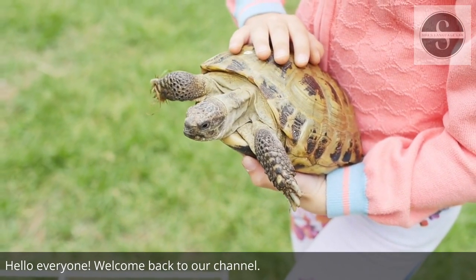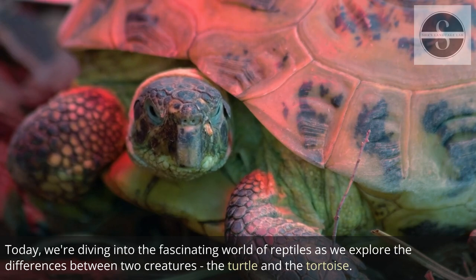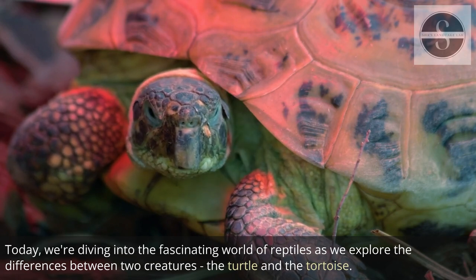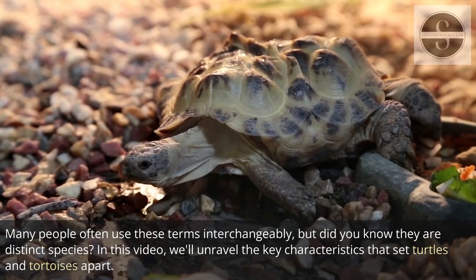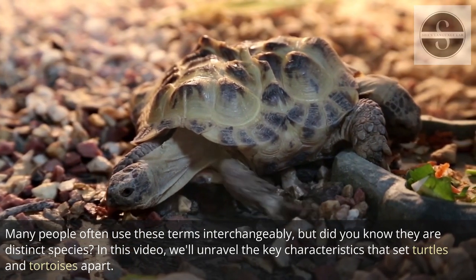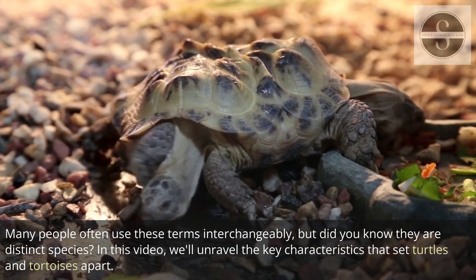Hello everyone. Welcome back to our channel. Today, we're diving into the fascinating world of reptiles as we explore the differences between two creatures: the turtle and the tortoise. Many people often use these terms interchangeably, but did you know they are distinct species? In this video, we'll unravel the key characteristics that set turtles and tortoises apart.